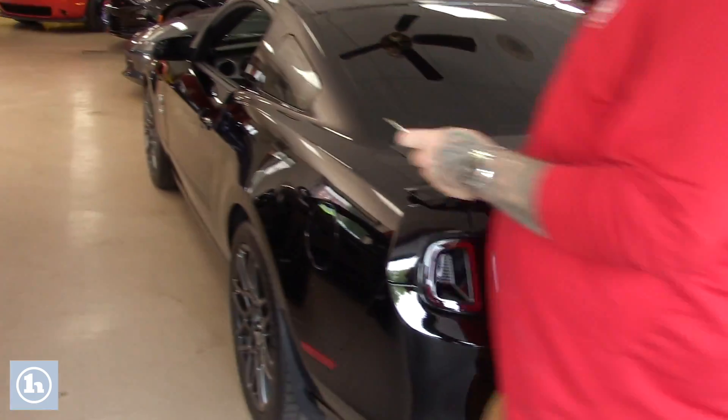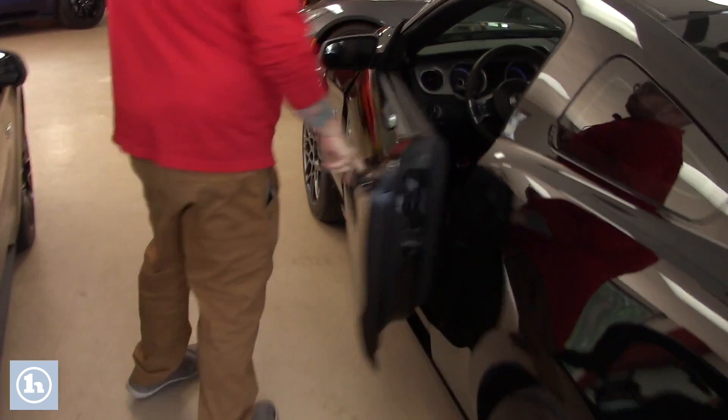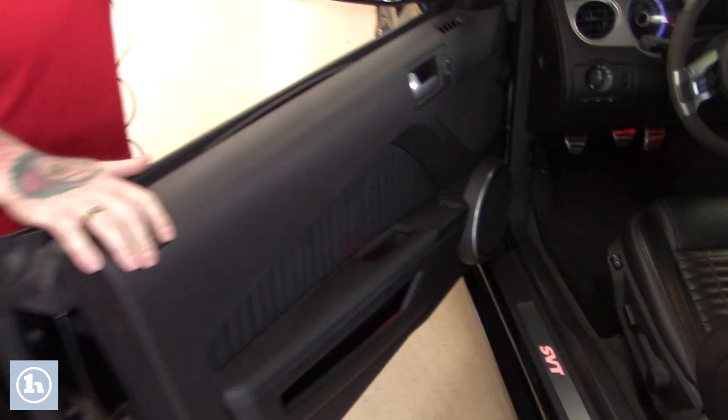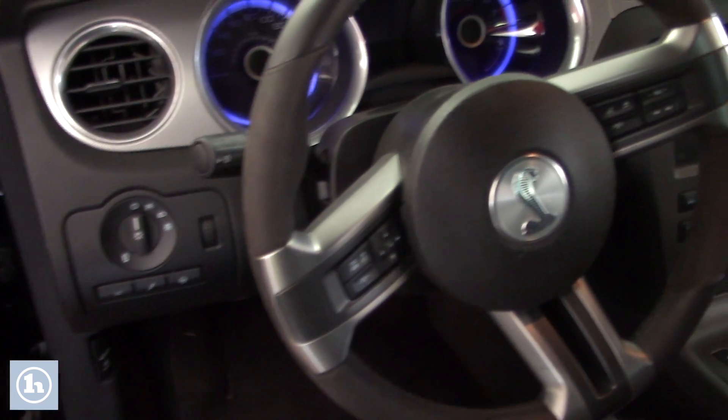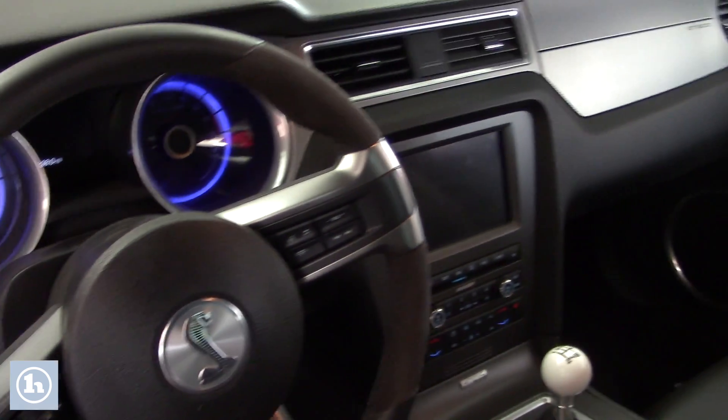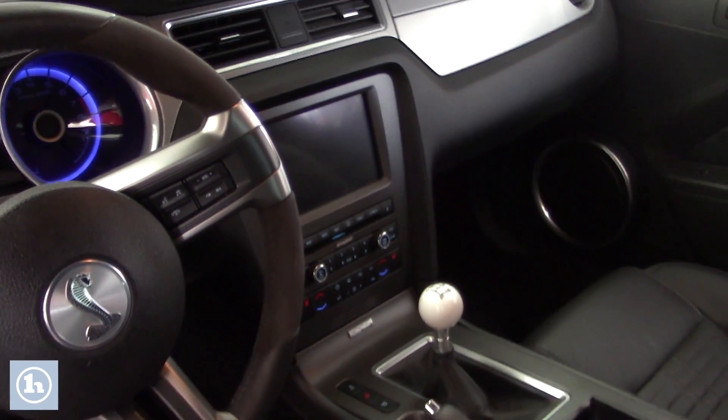I'm going to show you inside the car here. Beautiful leather bucket seats, you've got the touch screen that displays all of your media options, all your easy-to-use climate controls, you've got the hands-free controls on the steering wheel, and then obviously this is a manual transmission.